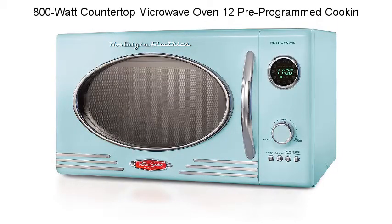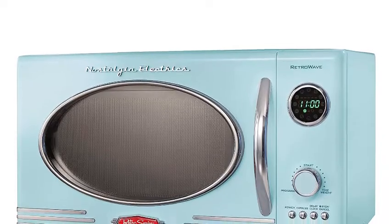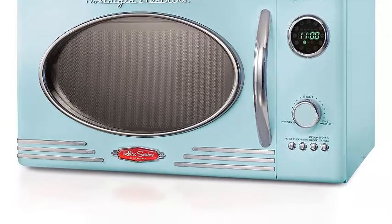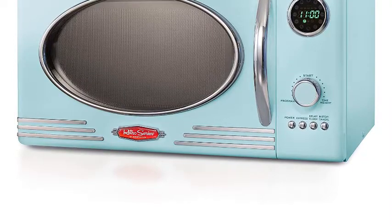800-watt microwave oven with 12 pre-programmed cooking settings and a beautiful and sleek retro design — this microwave is sure to stand out in any kitchen. It features 12 pre-programmed cooking settings and a bright LED display, making usability simple. Five power levels and 800 watts of power are perfect for reheating leftovers or cooking food.